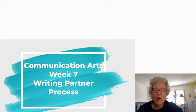Hey writers! I hope you spent some time working on editing your personal narrative. Now I want you to get started with the writing partner process. Please watch this video before you get started so you understand what our expectations are and what the process is, and then you can get going on this because we really only have about one week left of getting this narrative completely finished.